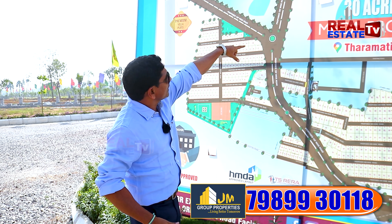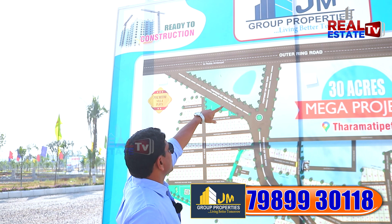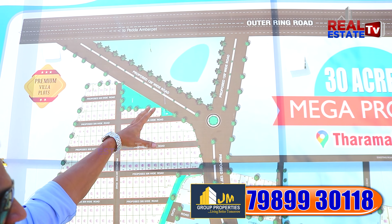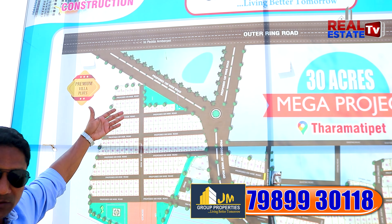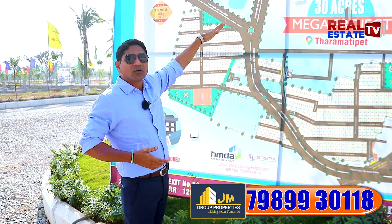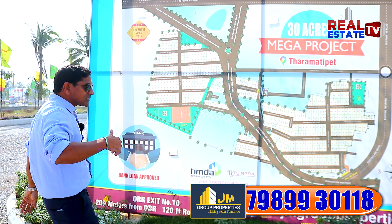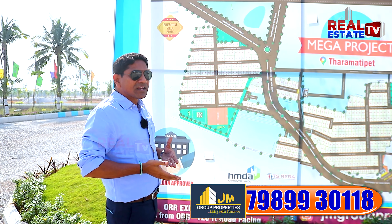Only 15% remains in phase one. Phase two covers 17 acres, planned with villas. The design is built depending on customer requirements and budget. The main road is 120 feet wide, following the HMDA 2031 master plan.